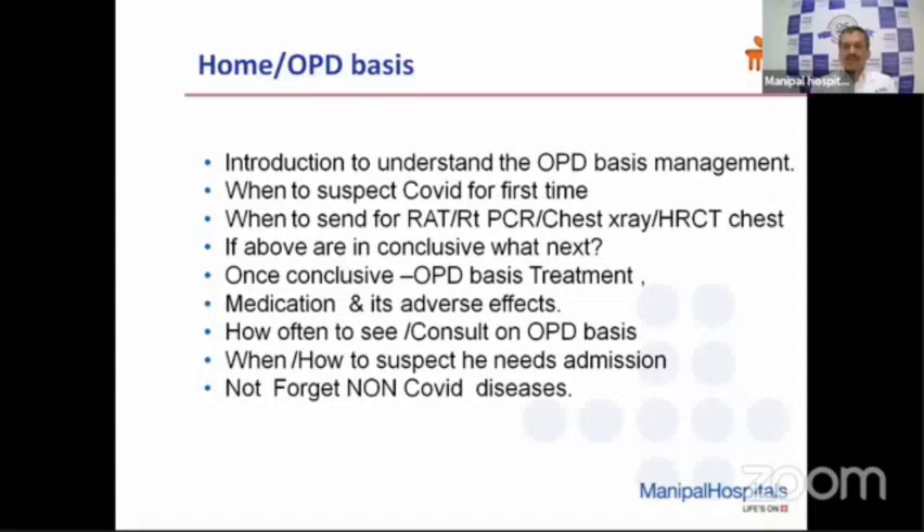I'll be talking about the introduction to OPD basis management, when to suspect COVID for the first time, when to send for RT-PCR, when we should get a chest X-ray or HRCT chest depending on the timeline. If above are inconclusive, what we should do next. Once conclusive, what we can do for management as an outpatient basis or home care treatment. I'll also go through the various medications and their adverse effects, how often we need to see the patient as an OPD or tele-OPD basis, when to suspect this patient needs an admission, and not to forget non-COVID diseases during this pandemic.